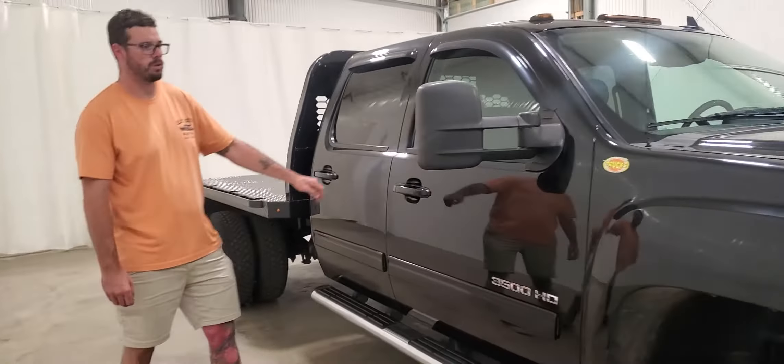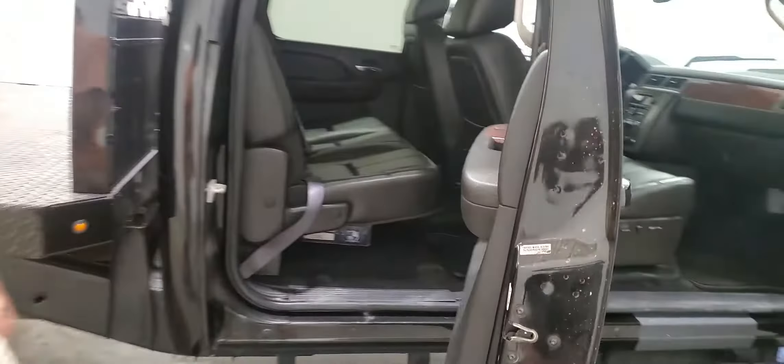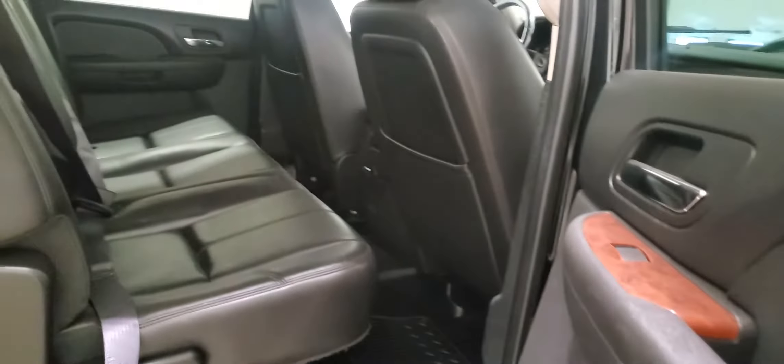This truck has 550K on it, but there was a new motor put in at 485K, so there is actually only 65K on the motor.